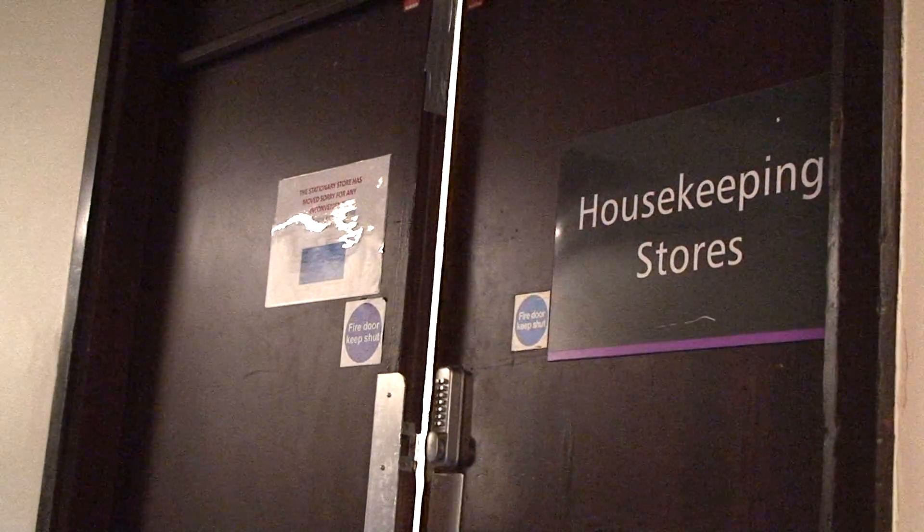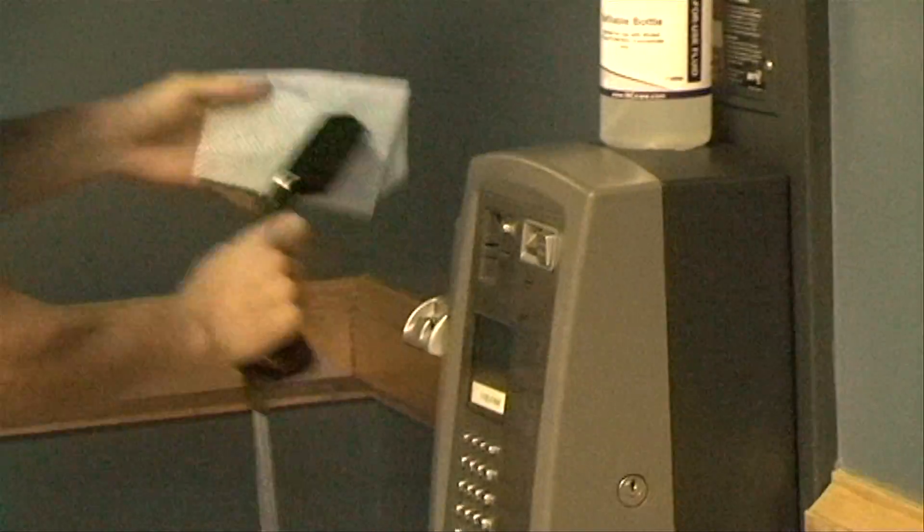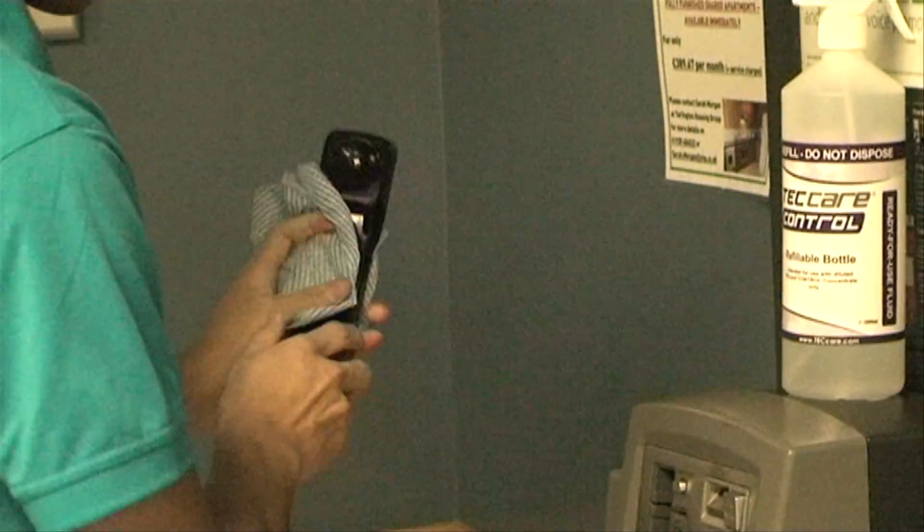Housekeeping intern Gordon has received training on the hospital's infection control policies and hygiene standards, in order for interns to carry out their job role correctly and help aid in the fight to protect patients.